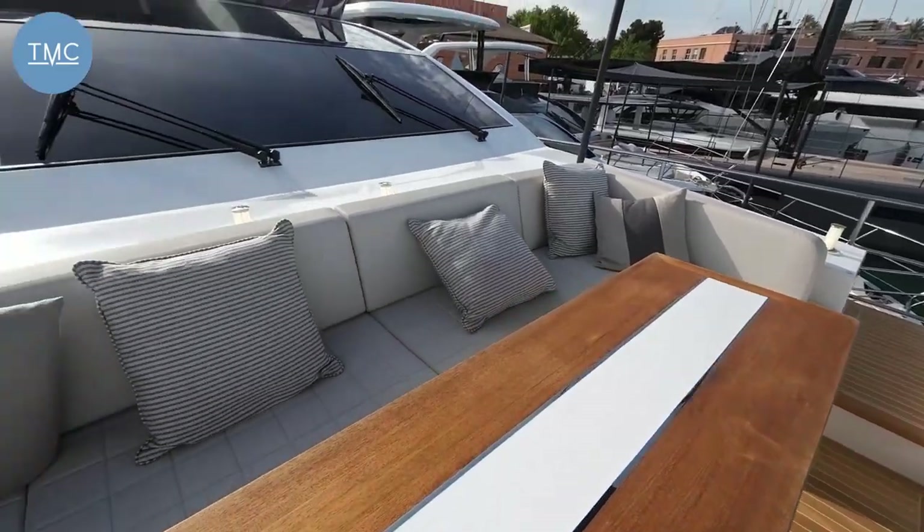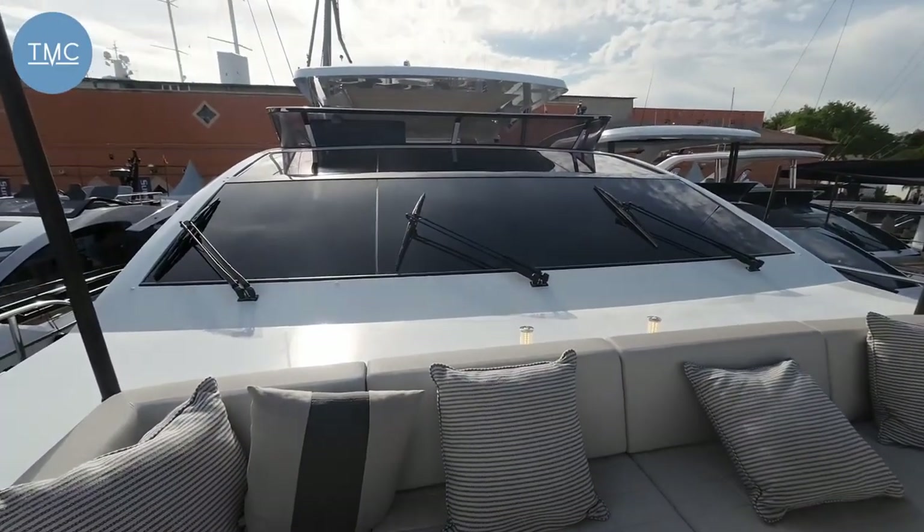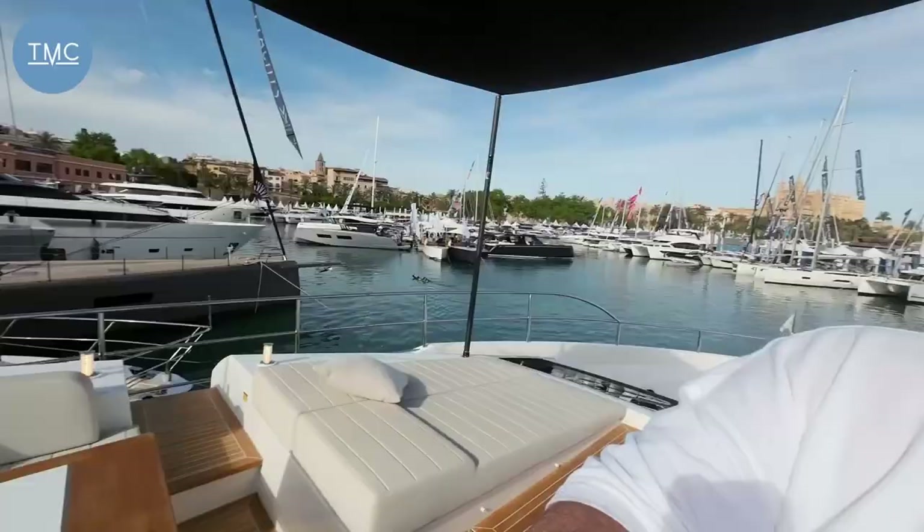There she is — the Pearl 95. One absolutely gorgeous boat. Thank you very much to the team at Pearl for giving us access to this and their other boats in the range. Thank you very much for watching — give us a comment, give us a like, tell your friends, and keep watching our videos. Thanks very much from everybody here at the Marine Channel — we'll see you aboard next time.